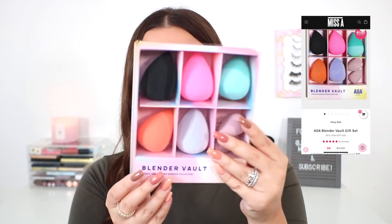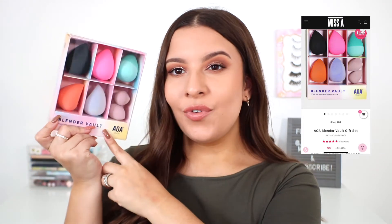The first thing I picked up from Shop Miss A — I thought this was so amazing. This is their seven-piece AOA Studio Wonder Blender Collection, their Blender Vault. I believe this was $6.50, but you get seven sponges total — five full-size sponges and two mini sponges — which I feel like is a really incredible deal.